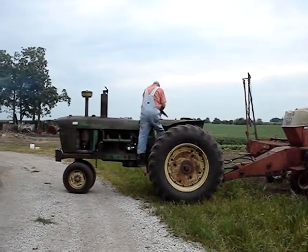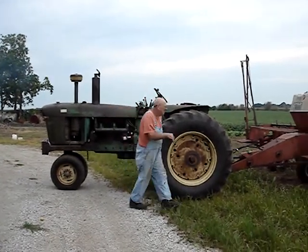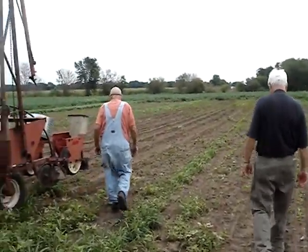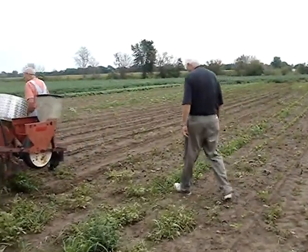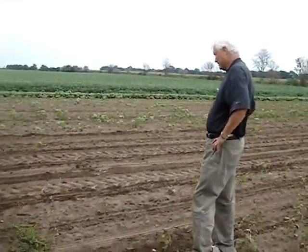Here he comes, he's getting off the tractor. I just took a total movie of that. There he goes — he's going to check something. John's going down there to check it with him and we're going to go see what he's looking at. This soil is different than our soil — I'm surprised.